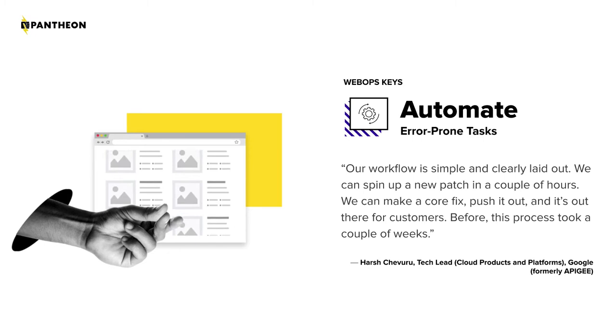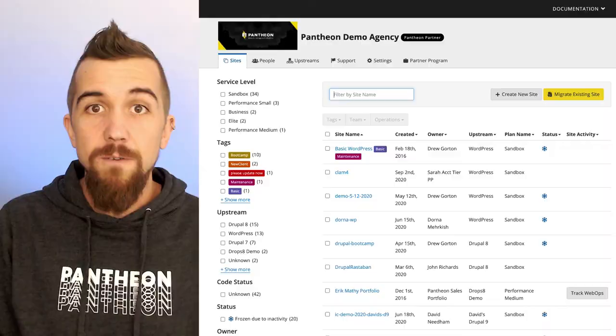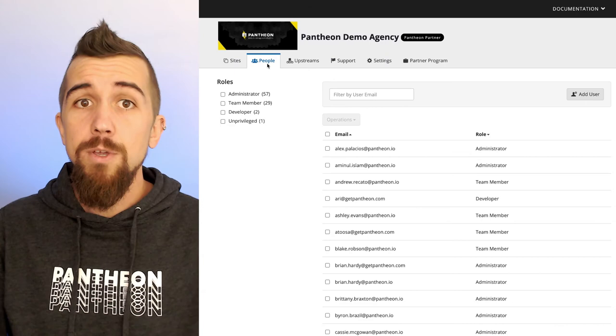In our case study with Apigee, which is an API management company, we discovered that they were spinning up hundreds of websites and interacting with literally thousands of sandbox sites with a relatively small development team. They were able to do this because they were leveraging Pantheon's automation tools and working in a way that's much more agile than before. They were able to automate those tasks instead of handling them one by one on a case by case basis. We can manage all of that through our central dashboard, where we can find our sites and configure roles for each person on our team with website portfolio management tools.